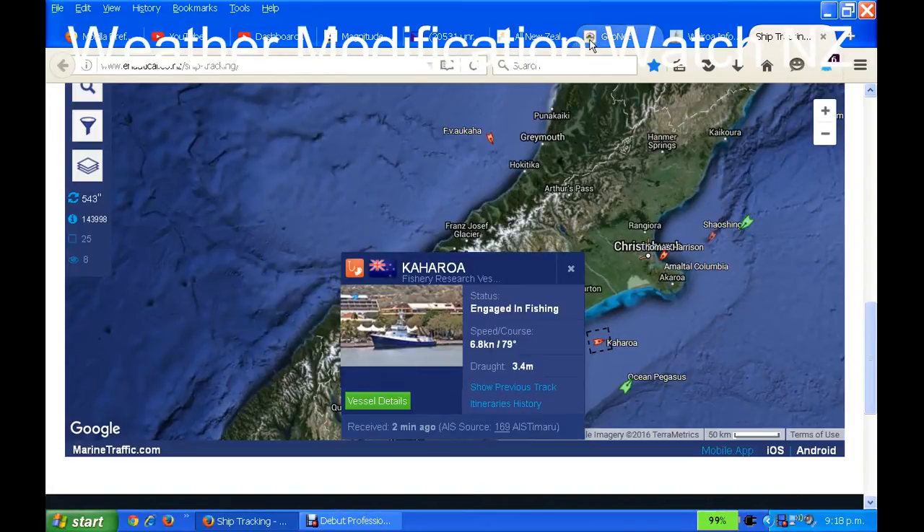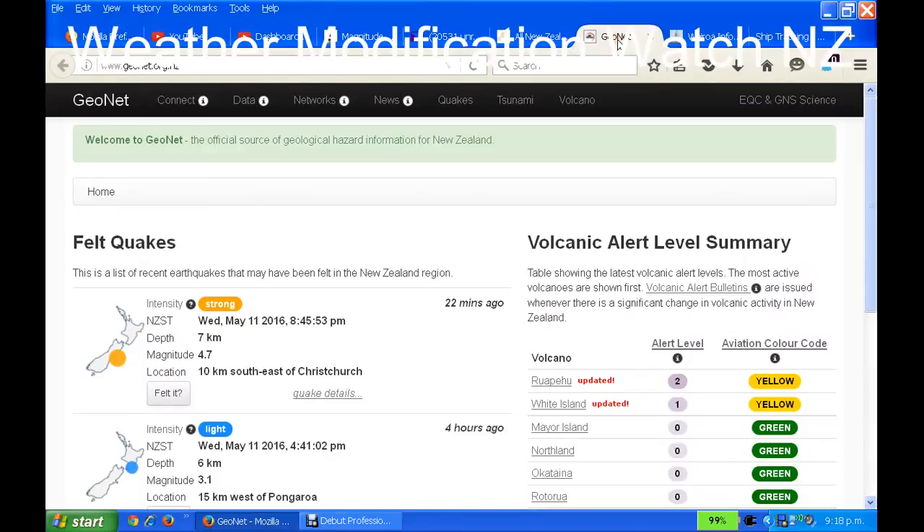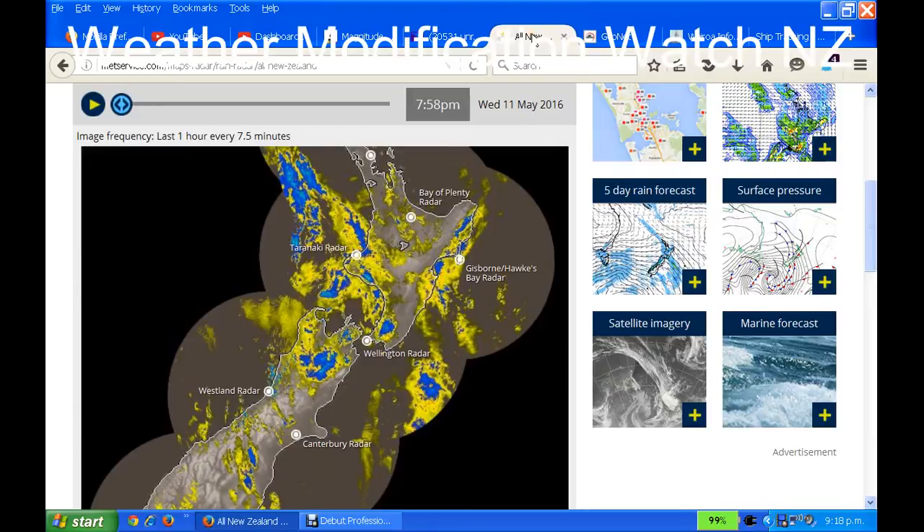Anyway, we've got a 4.7 magnitude earthquake, 10 kilometres southeast of Christchurch and only 7 kilometres depth — very, very shallow — which means it's definitely been done using geoengineering. This is a man-made earthquake, absolutely. And there are the same pulses here, the same ones that were keeping that drought away from Christchurch. This is a man-made earthquake.